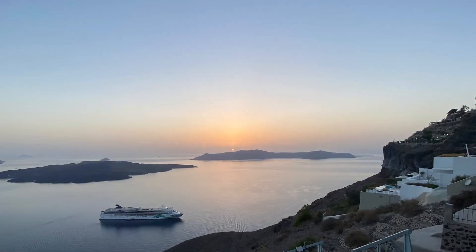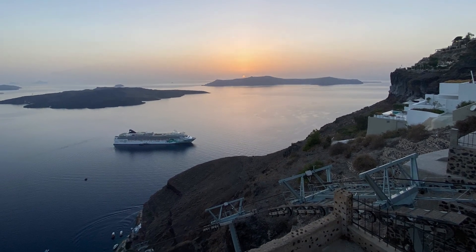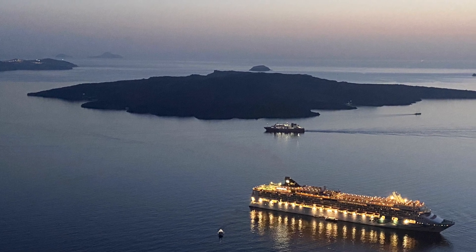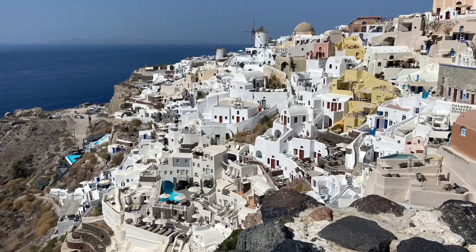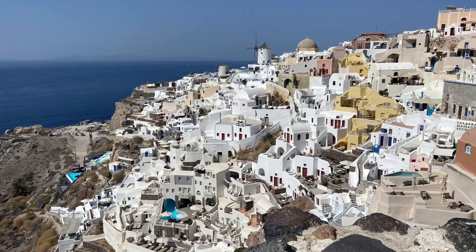It was a bit toasty, but the sunsets and sunrises were just absolutely magnificent. So explore those towns. There's shopping, to be sure, but there's also spectacular rooftop cafes and lots of hiking, as we'll talk about in a moment.